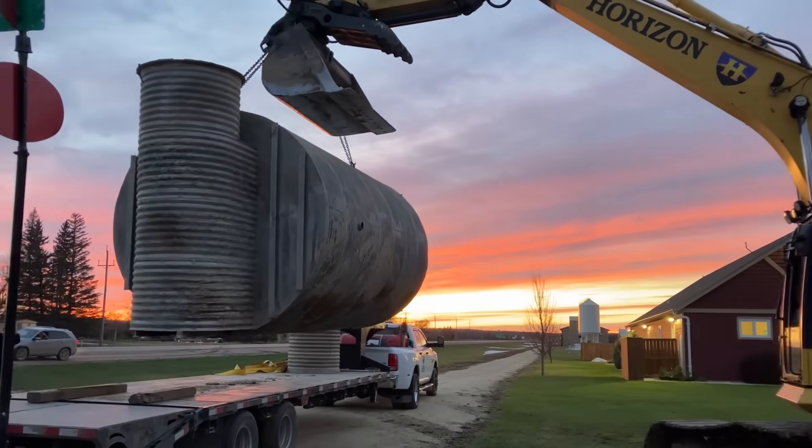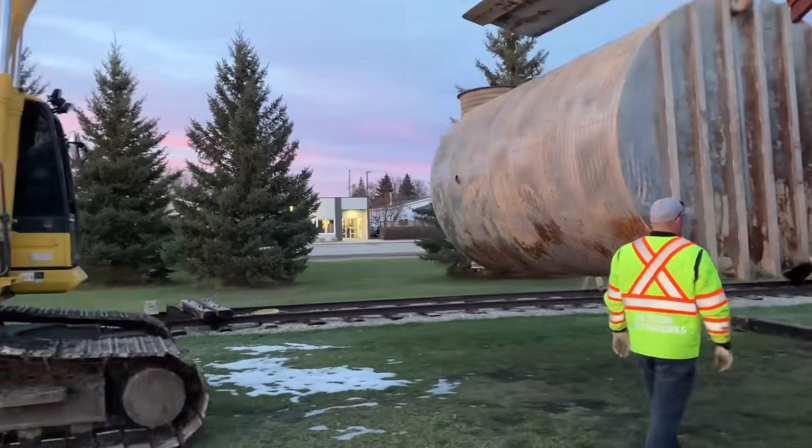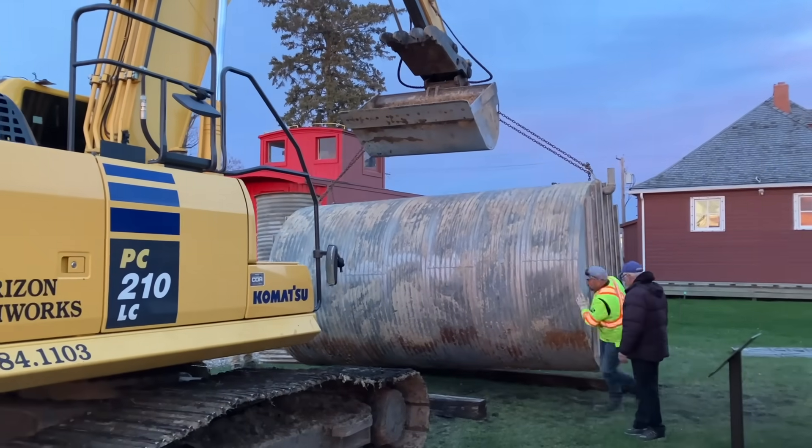We drove and transported the shelter all the way across the province and pulled it off the truck, dropping it down beside the museum. This is where we're going to restore it and put it on display.